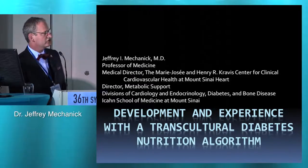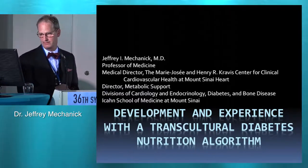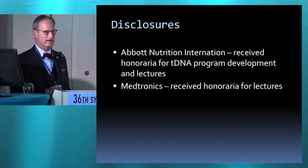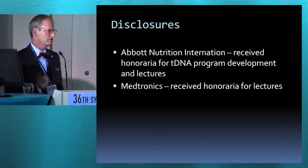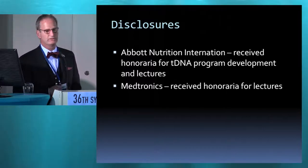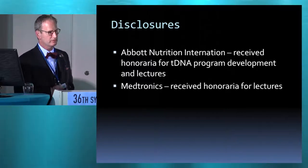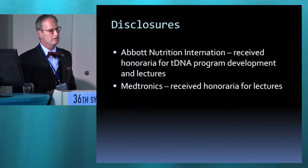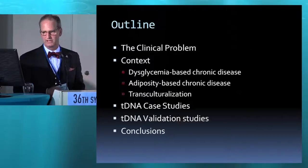What I'd like to do is share with you a project that we started back in 2010. It was a transcultural diabetes nutrition algorithm. It was funded by Abbott. It has legs now. Sanofi has funded a multi-city project in the U.S., which we completed as part of the American Association of Clinical Endocrinologists on diabetes care across America, also looking at the development of a diabetes algorithm for different ethnicities.